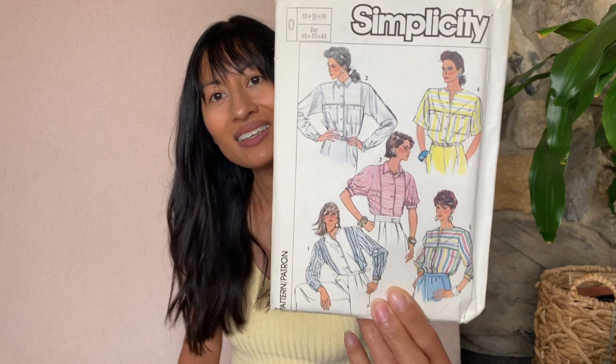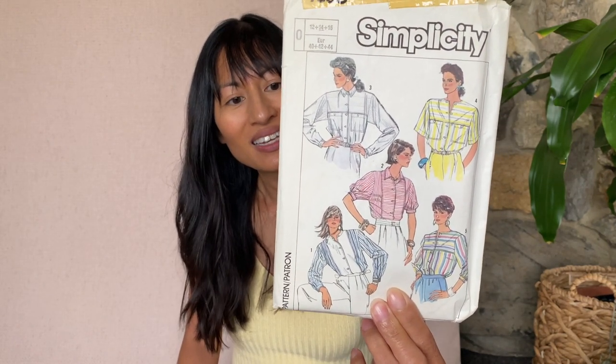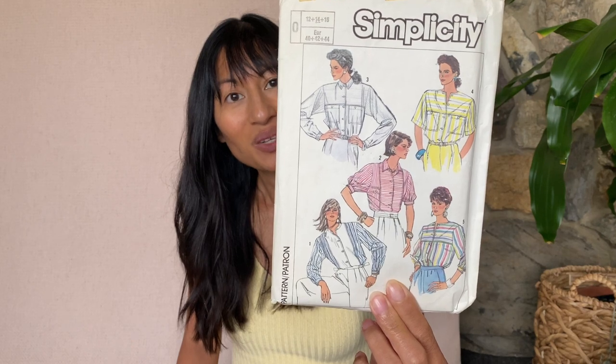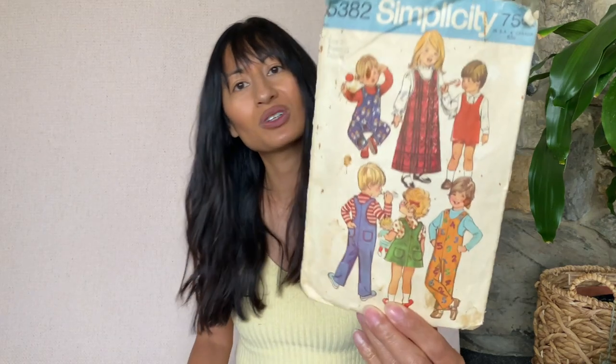I like this too — Simplicity 7560. We're hitting some androgynous vibes here but in my book that's cool. If you pick the right pattern it'd be a really cool look. Simplicity 5382 — another kid's outfit for a toddler.